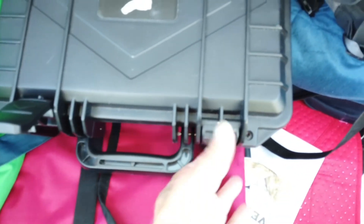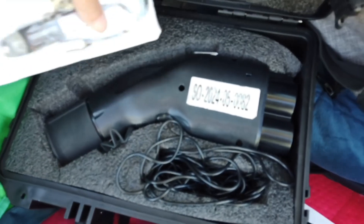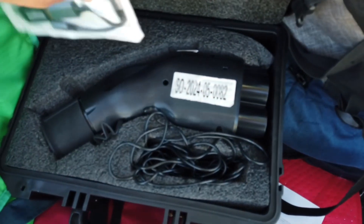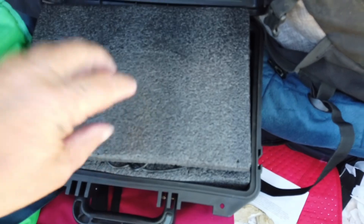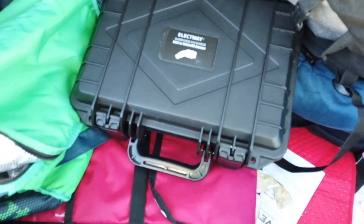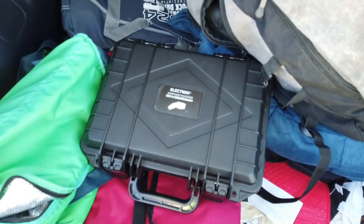Tomorrow I will be mailing this one off, sending it across the pond to get looked at. This is one of the test units I've been using, and they'll see what malfunctioned in it because this one gets so many firmware updates that eventually something was bound to happen.